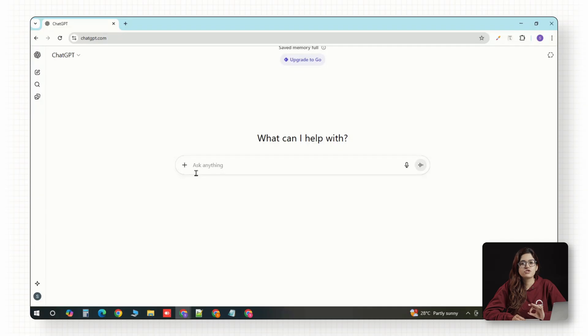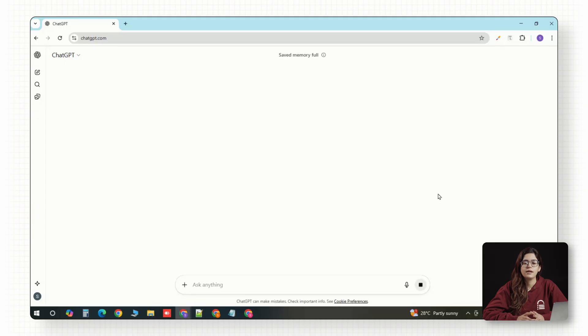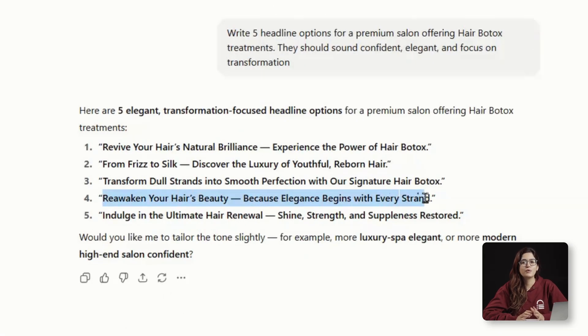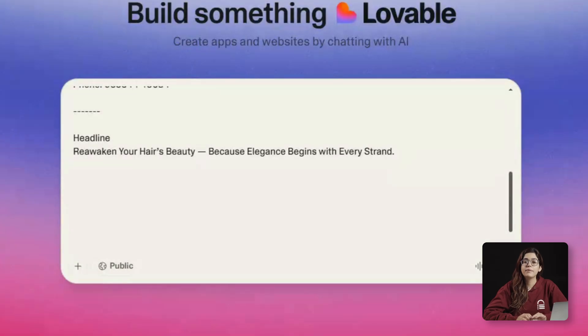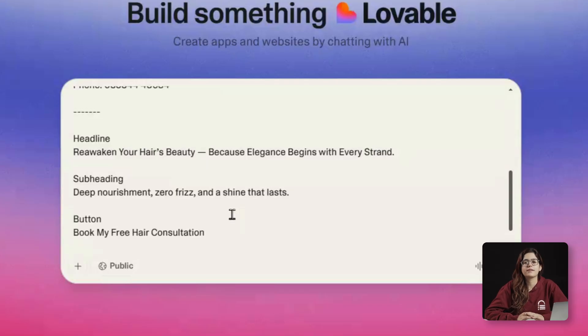Now let's get the copy. I'll use ChatGPT with this prompt: write five headline options for a premium salon offering hair botox treatments — they should sound confident, elegant, and focus on transformation. Here are the results. I'll pick one of these for the hero. But the goal here isn't a catchy line — it's to instantly make the visitor imagine what their life looks like after the treatment. That's the first role of high-converting pages: sell the delight, not the details. Then I'll add a short supporting line like 'deep nourishment, zero frizz, and a shine that lasts.' Below that, one clear button: book my free hair consultation.